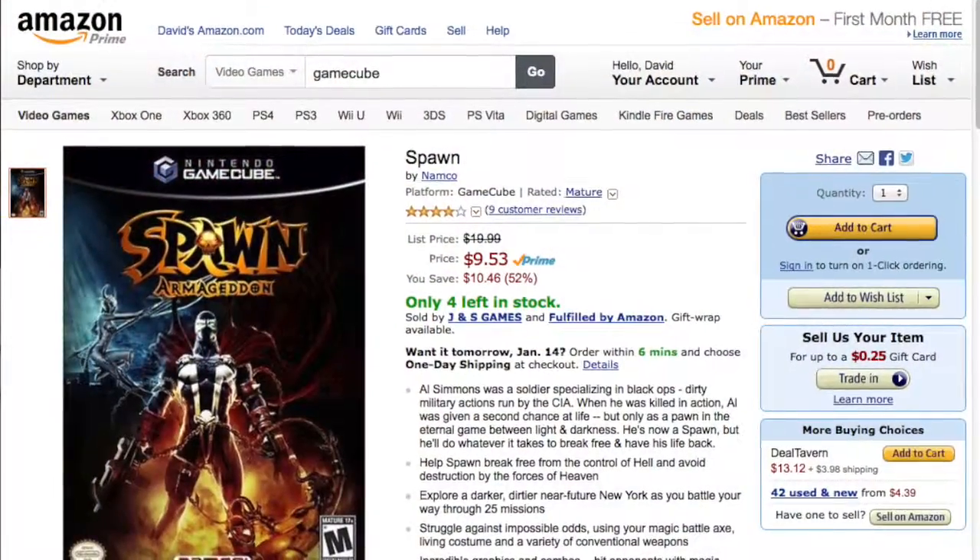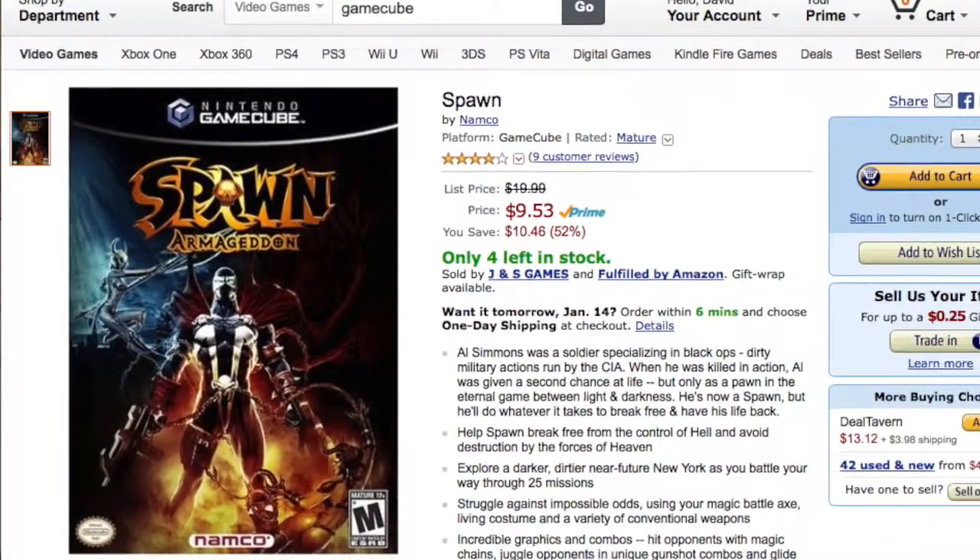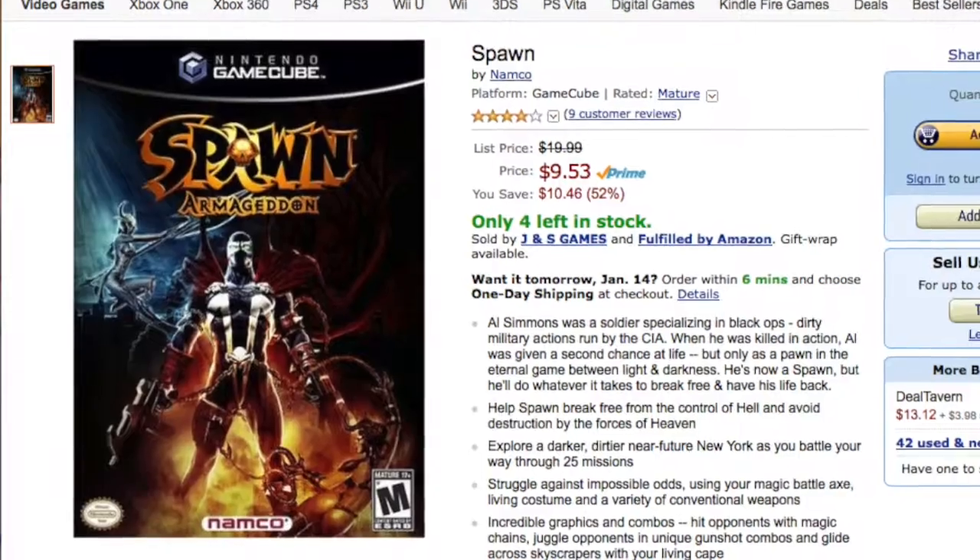I'm going to leave this video with another previous-gen console — GameCube. There are still GameCube players out there. Spawn Armageddon — basically a beat-em-up featuring Spawn. If you love Spawn, you're going to love this game. If you love arcade beat-em-up style games on newer systems than the Super Nintendo, you might like this game. It's regularly $19.99, now $9.53 — under $10 for a brand new factory-sealed GameCube game. And where are you going to find a brand new factory-sealed GameCube game anyways?